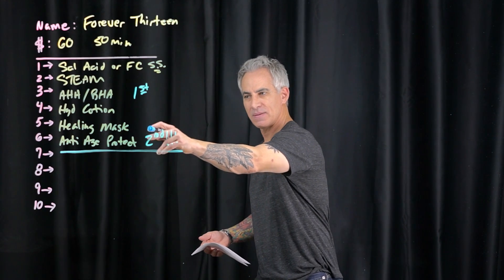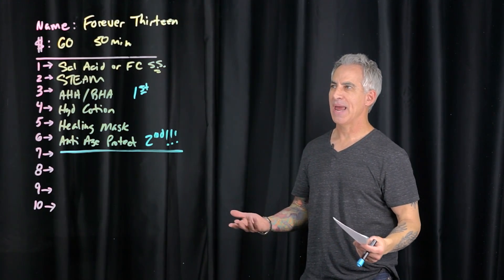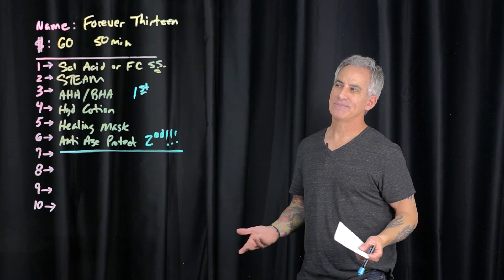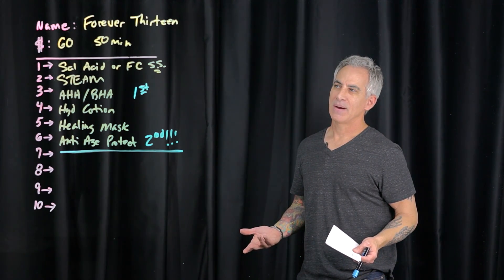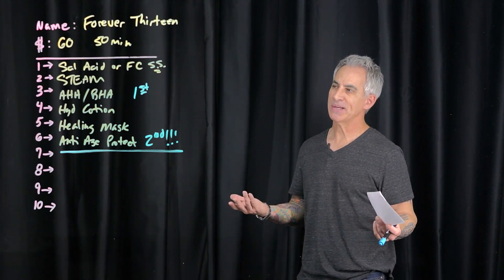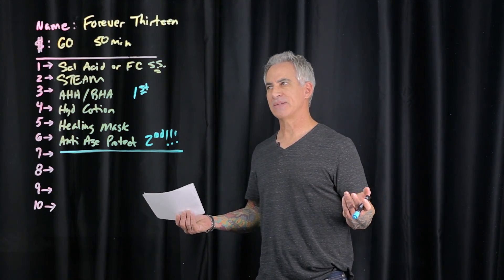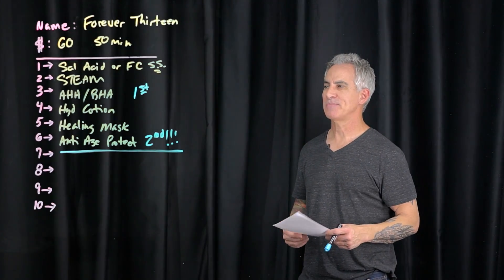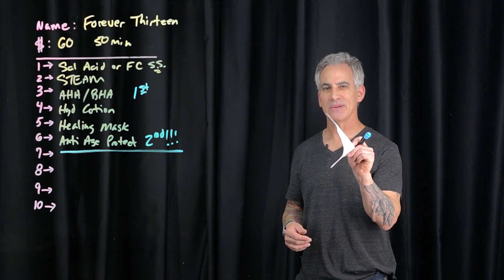If you've seen my other videos, you know how important that step is. This one is perfect — 50 minutes, $60. I don't know how you'll fill 50 minutes with this, but maybe with steam and extractions. It's a good facial. Forever 13 — cute name. This is Marty with Skincare Science, and we'll see you in the next video.